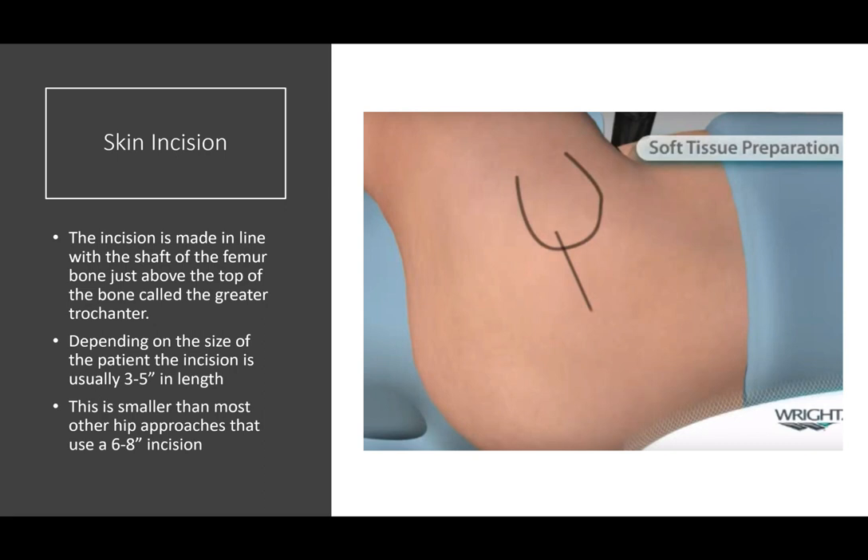The skin incision for the SuperPATH is directly in line with the femur bone. The greater trochanter — the top part of the femur — is the landmark, and the incision goes about a centimeter below the tip to a couple centimeters above it. In general, we can do this in about a credit card-sized incision, somewhere between 3 and 5 inches depending on the size of the patient, which is definitely less invasive than some older conventional approaches where patients would often have 6 to 8 inch incisions or longer.